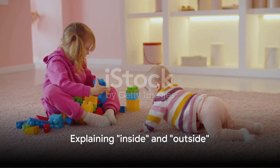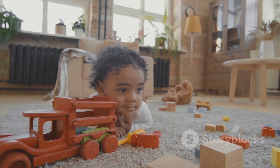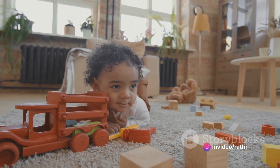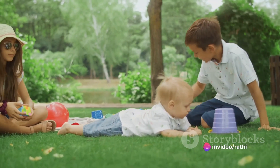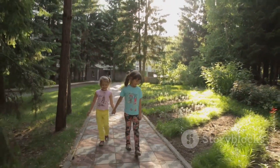Moving on, we have inside and outside. Inside refers to being within or indoors. So when you're playing with toys in a room, you're inside. Outside, in contrast, means being outdoors or beyond. So when you go to the park, you're outside.